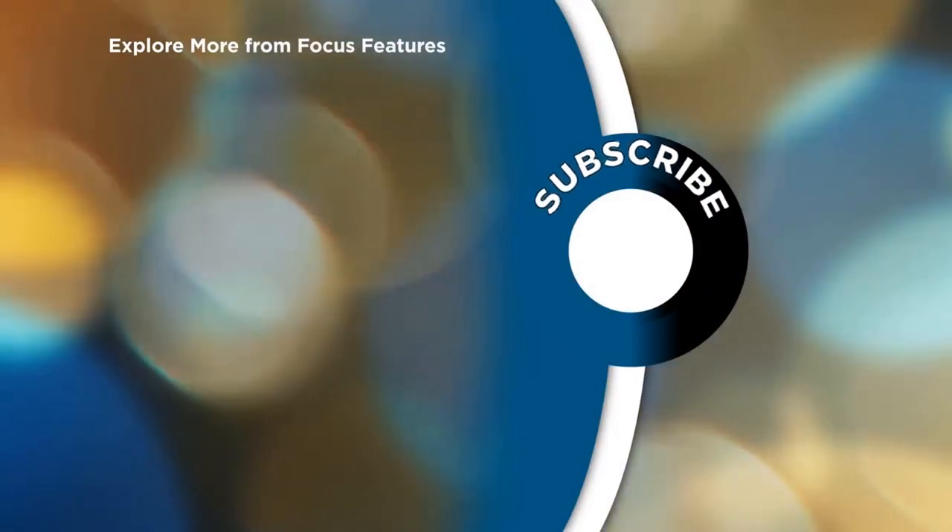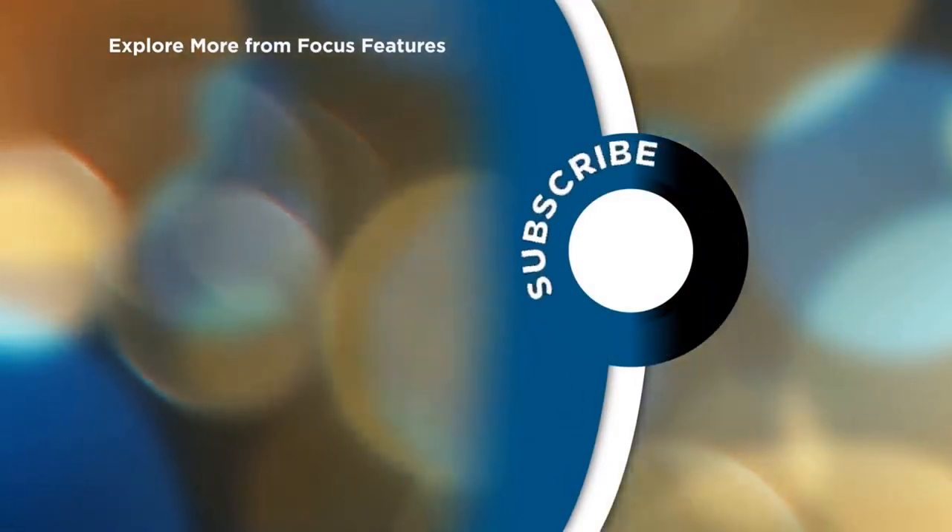If you like this video, please like and subscribe for further product review updates.